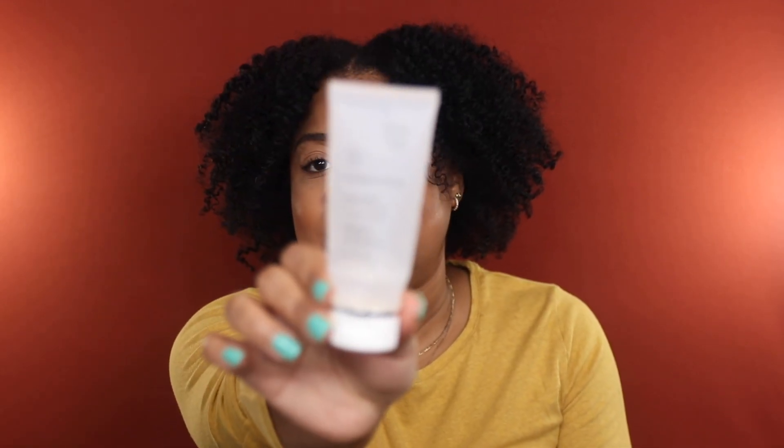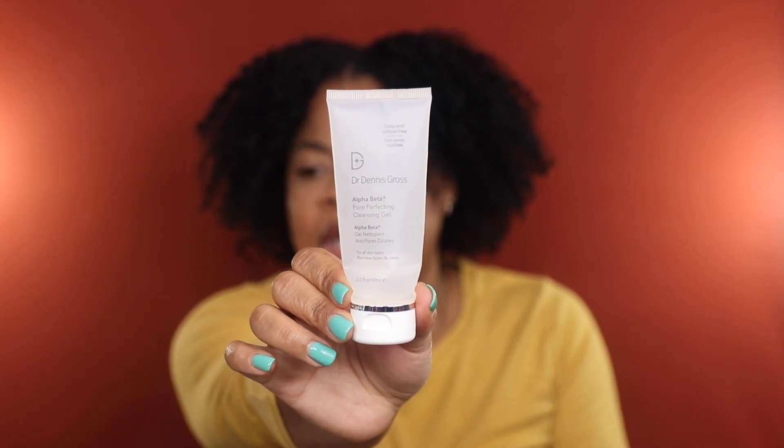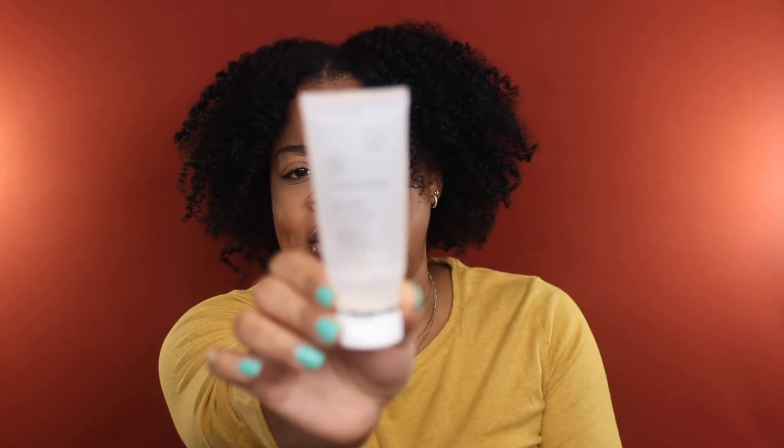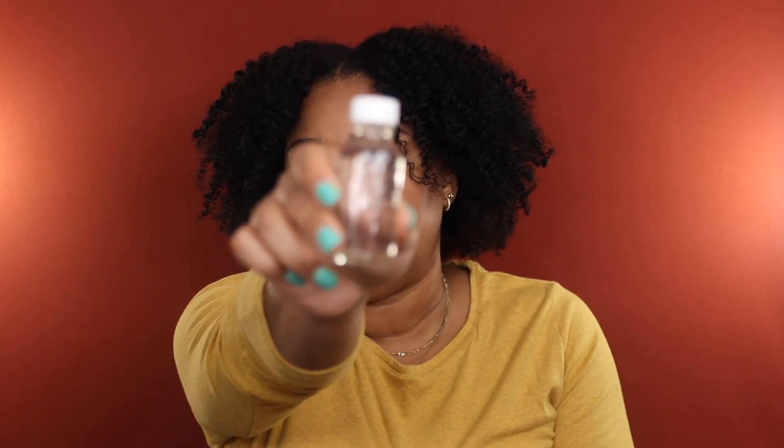This cleanser was not gentle at all. I also squeezed the life out of the Dr. Dennis Gross Alpha Beta Pore Perfecting Cleansing Gel — this was included in a bundle with the Dr. Gross Extra Strength Peel Pads, which are a favorite. This gel has a really rich, luxurious lather and gives a thorough cleanse without leaving the skin feeling stripped and dry. I really enjoy this cleanser and will definitely repurchase.